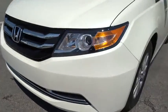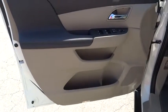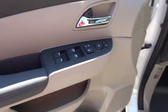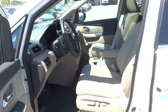Driver airbag, adjustable steering wheel, driver lumbar, front floor mats, cruise control, four wheel disc brakes, aluminum wheels, four wheel ABS, FWD, auto off headlights, AM FM stereo radio, rear defrost.